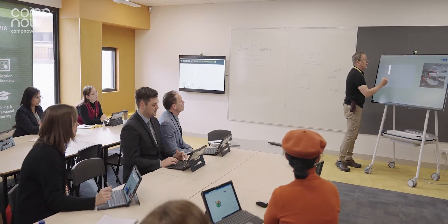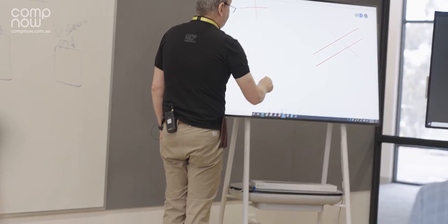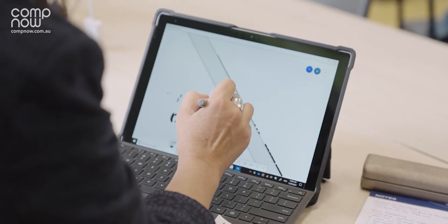We sat down with the CompNow Trainer, we developed a custom-built training program, and I think that was the secret for the success of the training — the fact that it was so custom to their experience in the classroom. Now they're very excited to use the Surface Hubs and they're not scared of using the device.